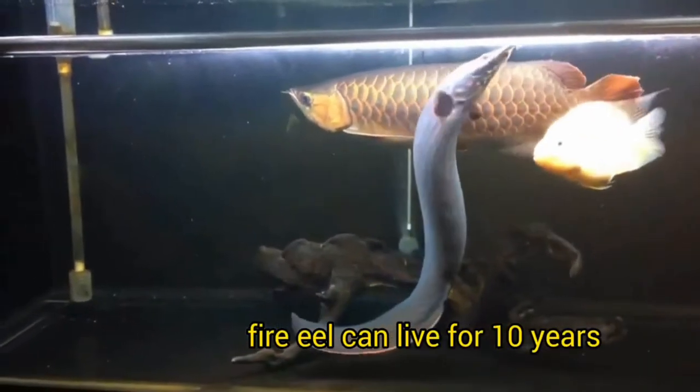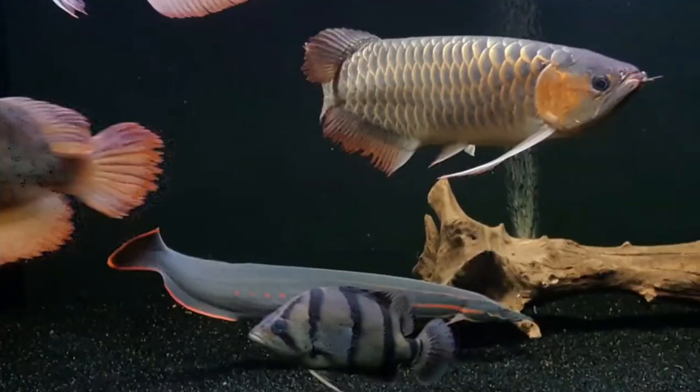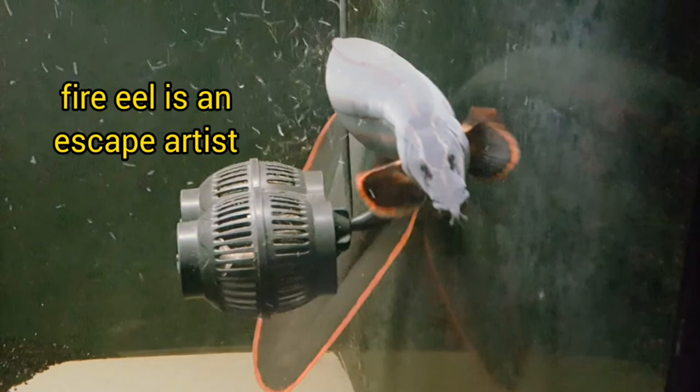The fire eel has a life expectancy of 10 years. Now, talking about how to properly care for a fire eel, the first thing a fish keeper has to keep in mind is that this fish is an escape artist.